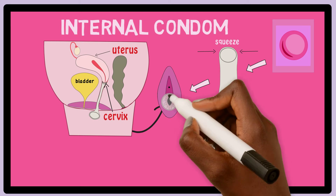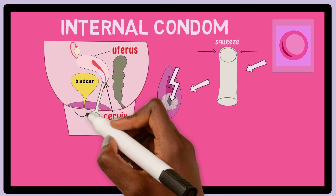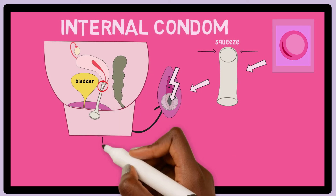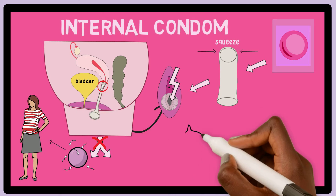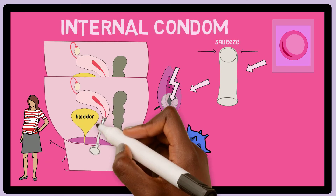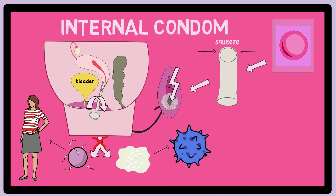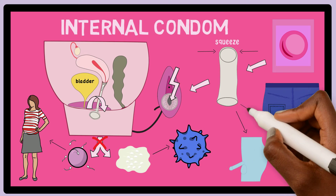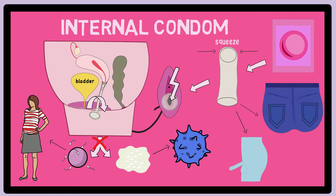The outer ring with the open end should be on the outside of the vagina covering it. During sex, guide the penis into the vagina to make sure it goes into the ring instead of to the sides of it. Then during ejaculation, the semen is released into the inside of the condom rather than into the vagina. This will protect against unintended pregnancy and sexually transmitted diseases by keeping the semen in the condom. After sex, twist the outer ring of the condom before gently removing it from the vagina. The internal condom can also be used during anal sex by placing it over the penis and slowly guiding it in during sex, or by gently inserting it into the anus. The outer ring should stay on the outside of the body, as with vaginal sex, and this will protect against sexually transmitted diseases.